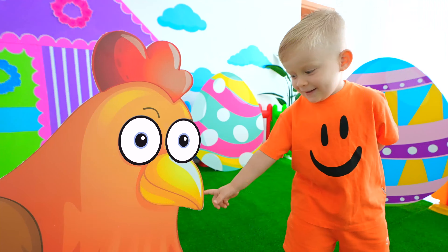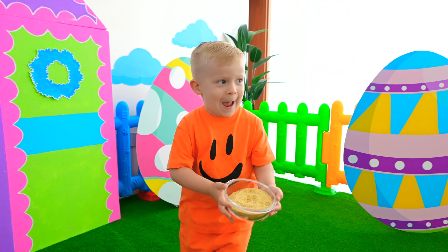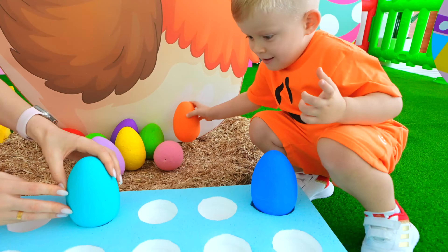Yeah! Super! Thank you! Well done! Now we can take some eggs! Let's go!